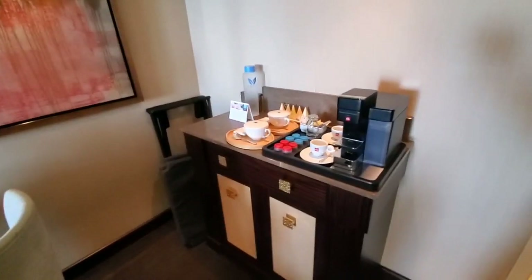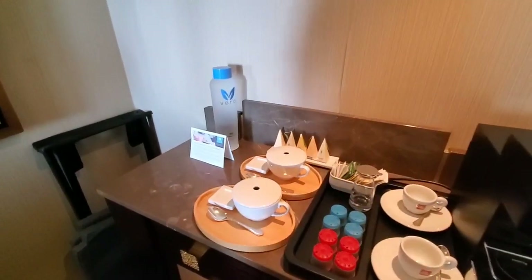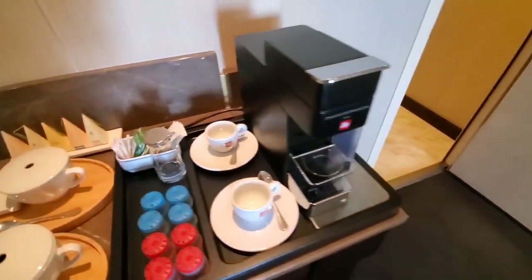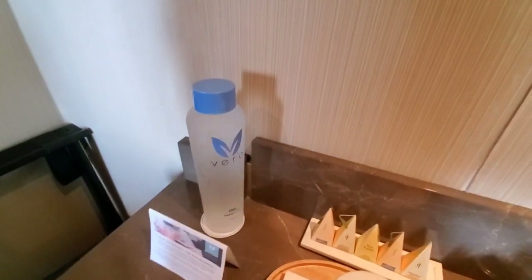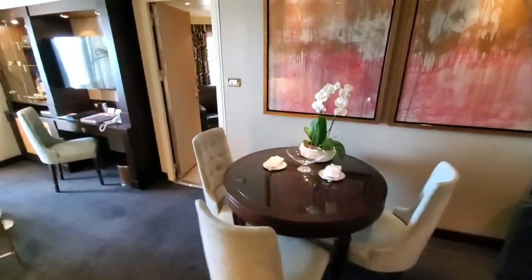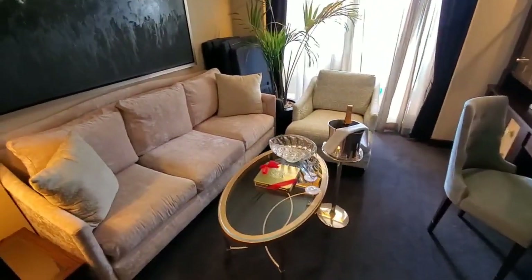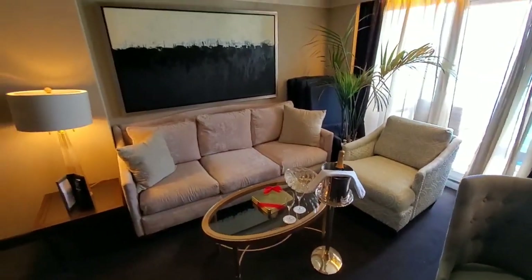Regent is an all-inclusive line — all the shore excursions, all the drinks, all the specialty dining is included. Business class air on most flights is included as well. You get the nice Illy coffee espresso makers, the tea setup, and the new Vero water system on board. They no longer offer single-use plastics on board Regent. There's a three-seat dining table, you'll have butler service, and you can have dinner from any restaurant on board every night. You get the welcome chocolates and a nice bottle of Veuve Clicquot.